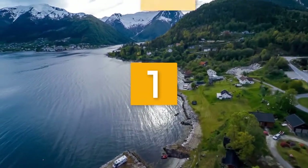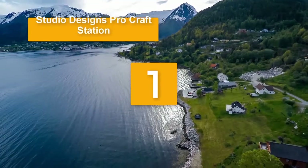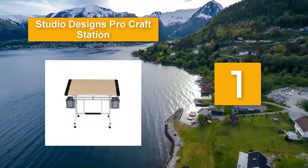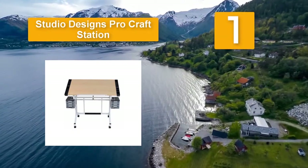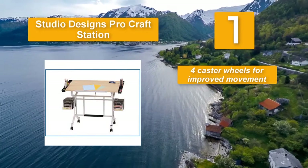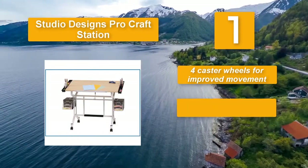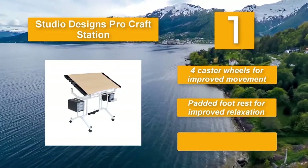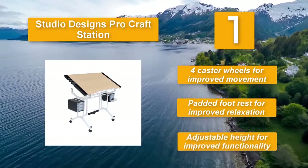Number 1: Studio Designs Pro Craft Station. Thanks to the solid hardwood construction, it has an ample drawing space. Other than being a nice holding point, the pencil groove and ledge improve organization and reduce the chances of losing pencils. Four caster wheels for improved movement. Padded footrest for improved relaxation. Adjustable height for improved functionality.